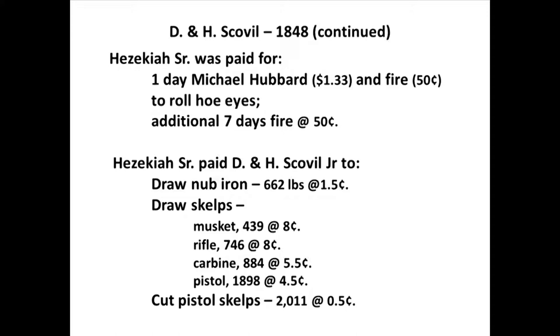In 1849, 11,632 hoes were sold — a 50% increase over the previous year. Joseph Spencer was grinding hoes, Silvanus Skinner was blacking and polishing them, David Brainerd was trimming them, Russell Bailey was carting them to Middletown, A. Bailey was opening hoe eyes, and Bella Burr was making a water wheel for $475. This water wheel was likely for the brothers' new shop being built from the 85,000 bricks purchased the previous year, along with 45 windows and six doors.